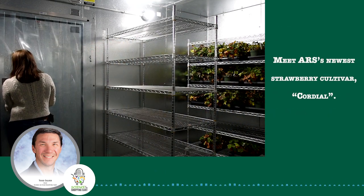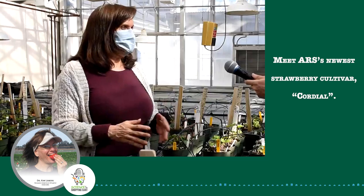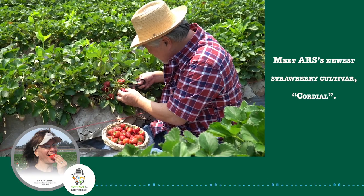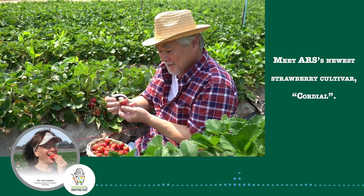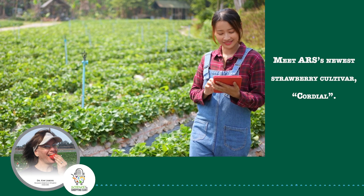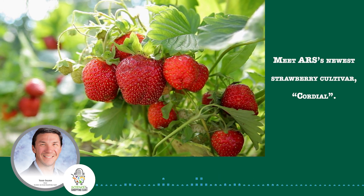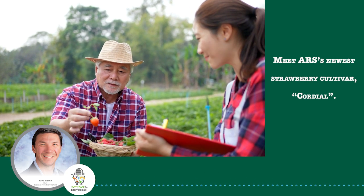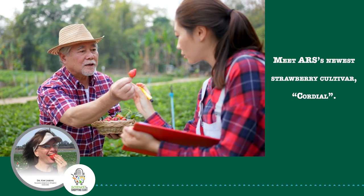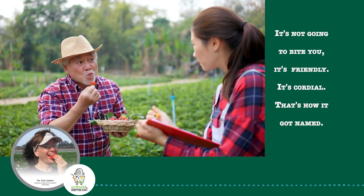I asked Dr. Lewers about their newest strawberry release, called Cordial. It's a late season cultivar, which the growers have been asking for, and it has very large fruit, which the growers always want because the customers like to see big fruit. It is naturally resistant to the key fruit rots that are worldwide in importance. All strawberries need sun to make sugar and taste sweet, but rainy days means strawberries have less sugar and can be very tart. But with Cordial, even after rainy days, it still tastes good due to its low acidity. It doesn't taste too tart. It's not going to bite you. It's friendly. It's Cordial — that's how it got named.